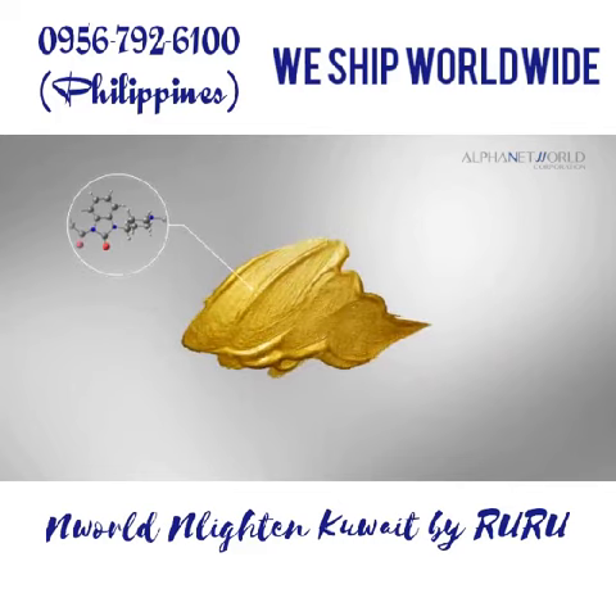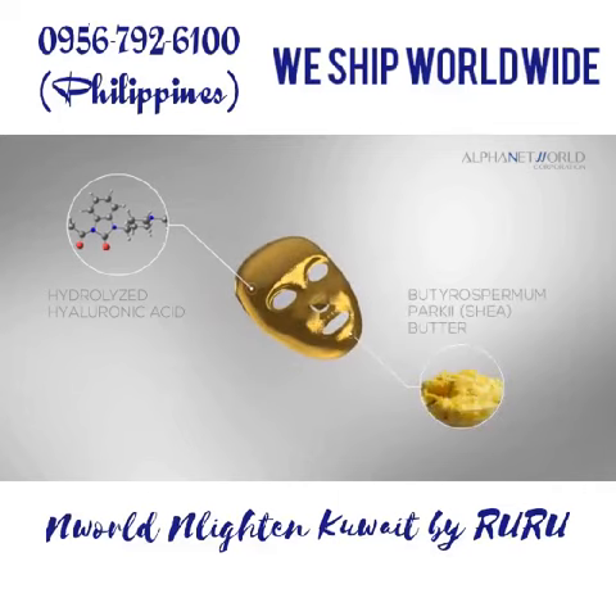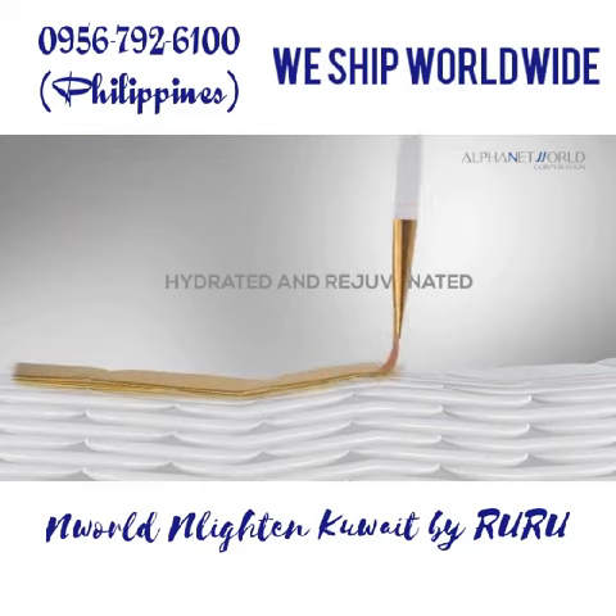Hydrolyzed Hyaluronic Acid and Butyrospermum Parkii Shea Butter help provide moisture and nutrition to the skin, making it hydrated and rejuvenated.